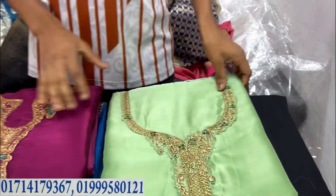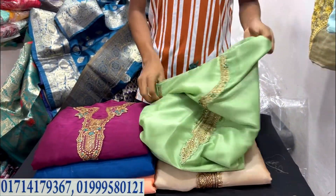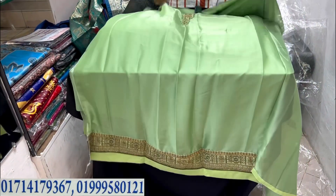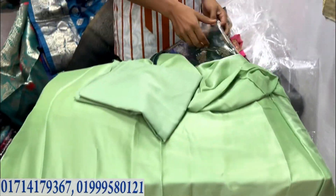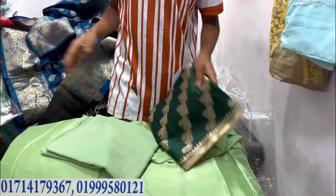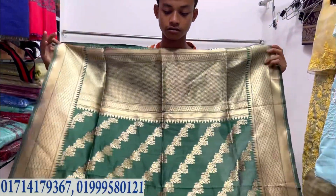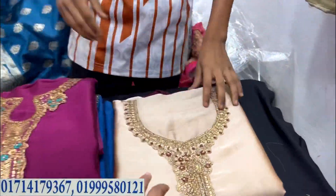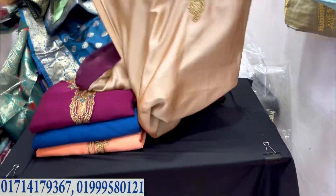Okay, next collection. This is a grape color and a gingon color. This one is a salwar. This one is also a salwar. This is a bottle green color. This is a very beautiful color.